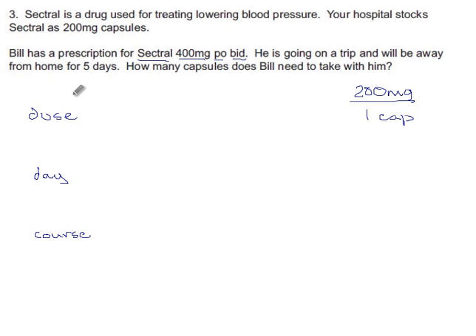How many does he take for a dose? There's 200 milligrams in one capsule, and he's supposed to take 400 milligrams for every dose. 1 times 400 is 400, divided by 200 gives 2 — just 2.